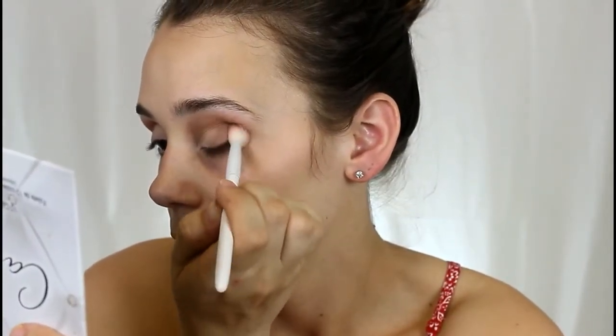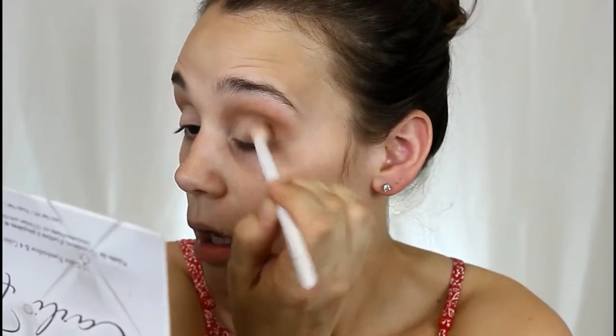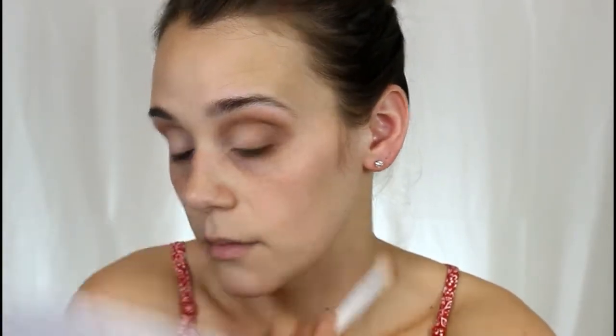I'm using the Wet n' Wild Vegan line blending brush. I'm starting out down here first, then bringing it up as there's less product, doing tapping motions and then circular motions as well, but not bringing it all the way in. This palette does have a little fallout, but it's not terrible. I do always prefer to do my eyeshadow first — I'd recommend that — but they blend up beautifully, so I'm not going to complain.